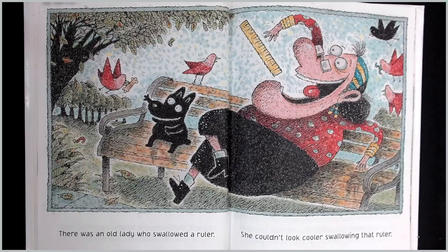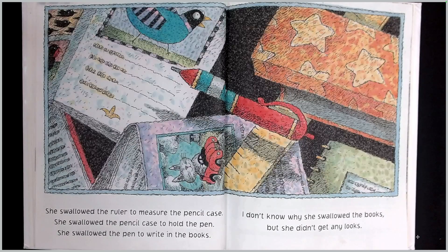There was an old lady who swallowed a ruler. She couldn't look cooler swallowing that ruler. She swallowed the ruler to measure the pencil case. She swallowed the pencil case to hold the pen. She swallowed the pen to write in the books. I don't know why she swallowed the books, but she didn't get any looks.